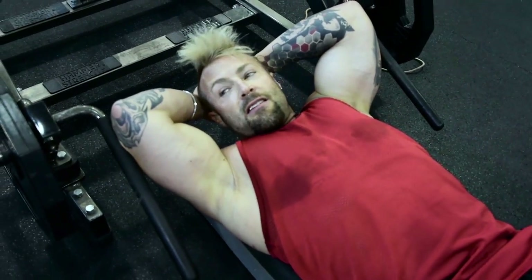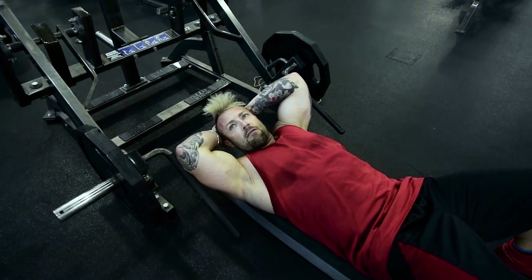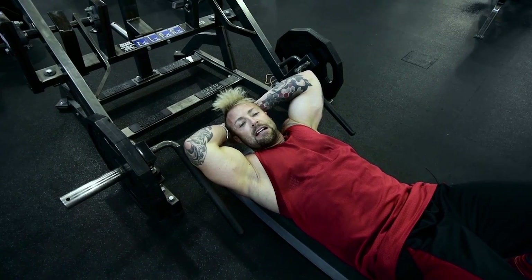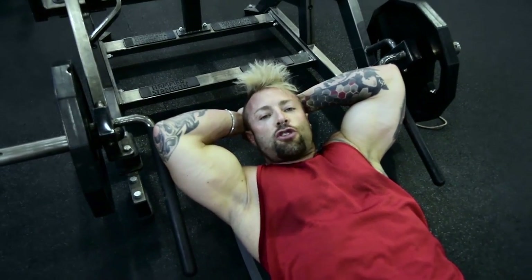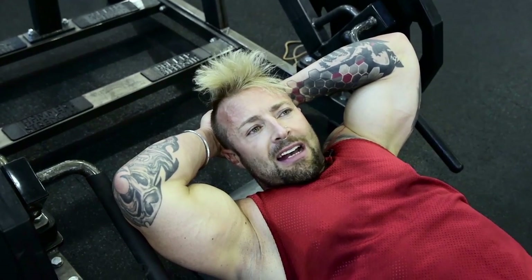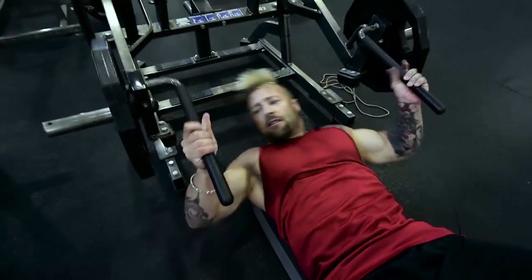Third and final exercise for chest. I'm lying down on the floor using what is usually a Hammer Strength shrug machine, but I'm using it as a press. If you don't have one in your gym, flat dumbbell press or flat machine press is absolutely fine. I like this because I get a lot of tension at the top of the movement rather than stress at the bottom, giving a full contraction. I'll do 30 repetitions, increase weight after 30 seconds and hit around 20, then use that same weight for 10 repetitions before resting and going back down.